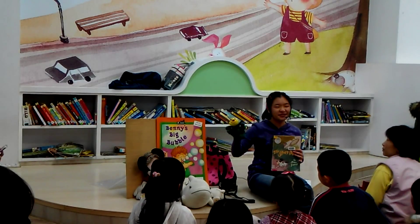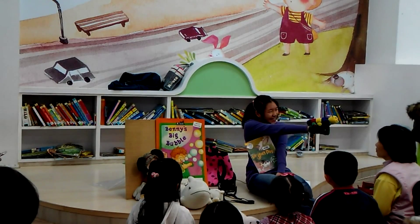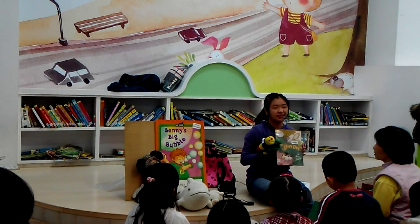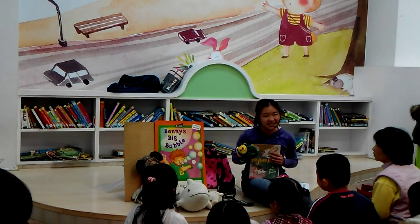Hello everyone, welcome to the library. My name is Jerry and I'm a caterpillar. Today I'm going to tell you a story called A Stray Dog. But before we begin, let's see who's going to listen along with us today.